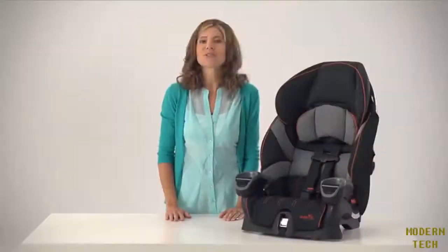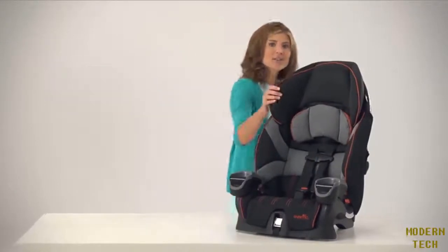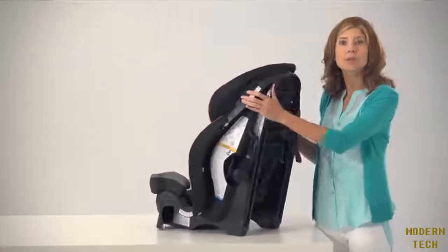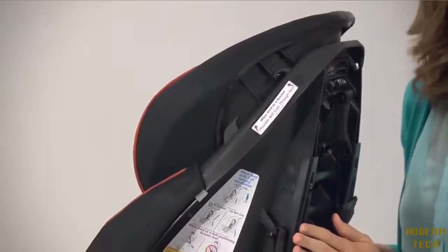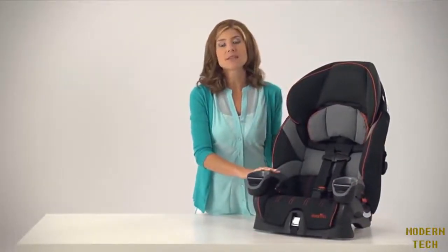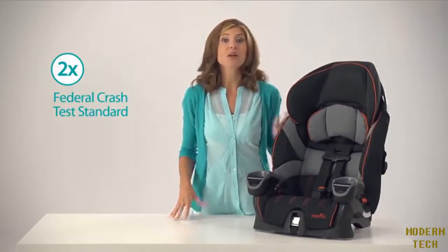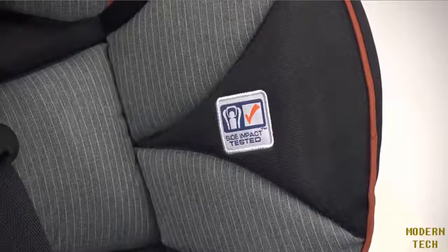Accredited as a best bet by the Insurance Institute of Highway Safety, the Maestro's auto-adjusting belt path assists in properly positioning a vehicle lap shoulder belt across my child's shoulder to provide optimal safety. We've designed and tested the Maestro's structural integrity to withstand approximately two times the energy of the federal crash test standard. It also exceeds Evenflow's own rigorous side impact testing standards.